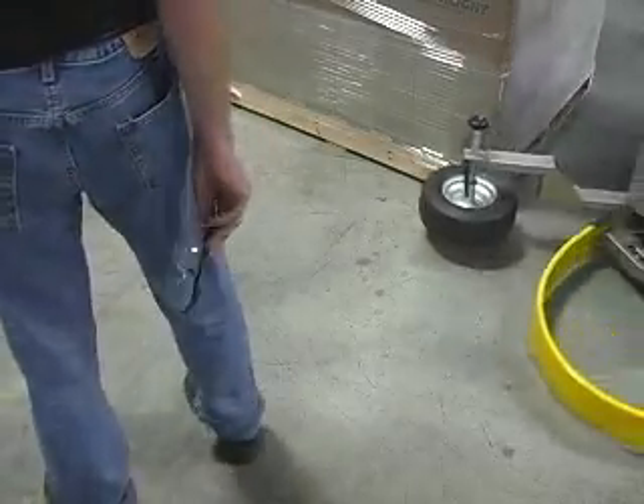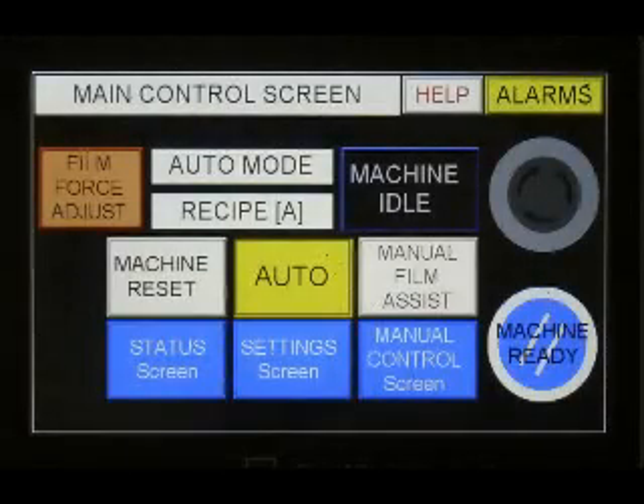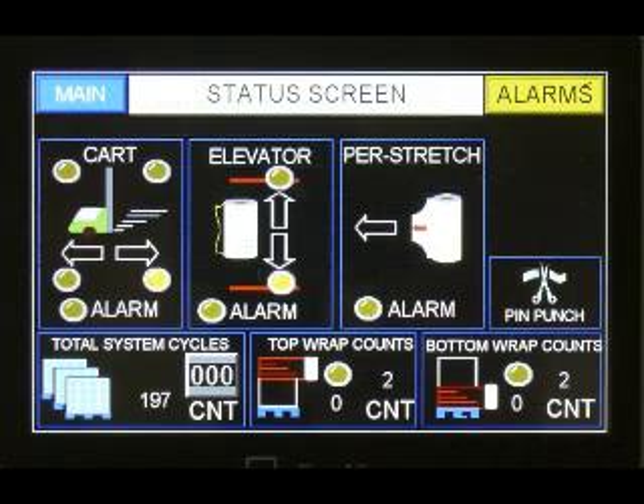The built-in safety bumper stops the machine when it encounters an object in its path. Here's a look at the touch screens used to change parameters. Pause your player for a longer look.